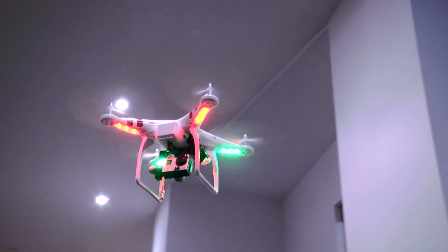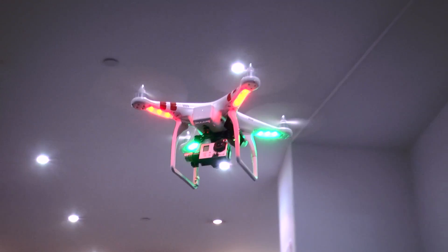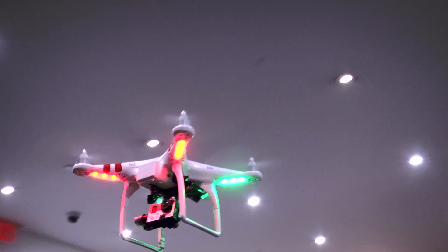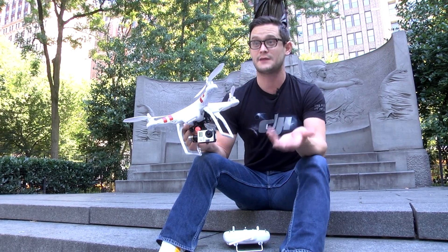Traditionally, remote control helicopters are very challenging to fly and therefore very expensive because you crash them a lot, so the autopilot system is really what makes it stable, easy to maneuver, and subsequently easy to create really great cinematic shots with.